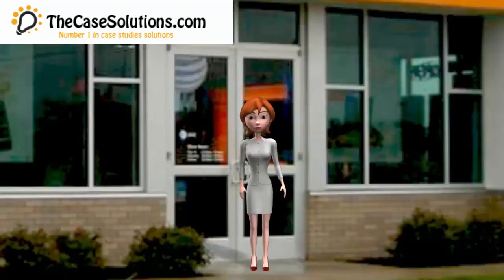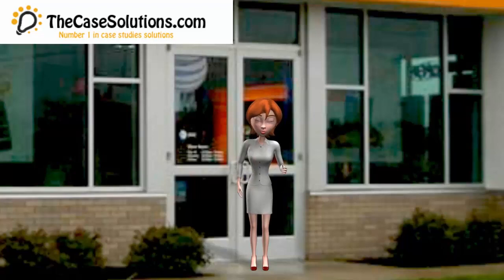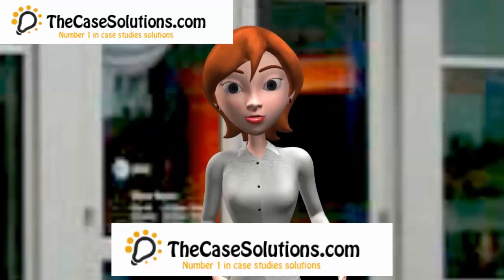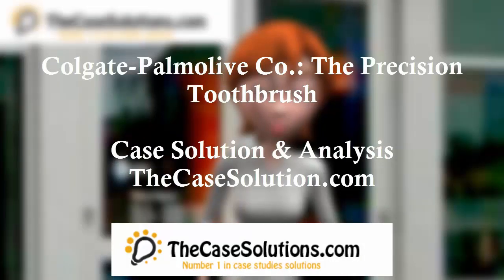Hi guys. This case is about Colgate Palmolive Co., the Precision Toothbrush. Colgate Palmolive Company is considering how to position the new technology toothbrush, Precision. The case examines issues related to the launch of new products and requires students to make a cost-benefit analysis of various options of positioning.